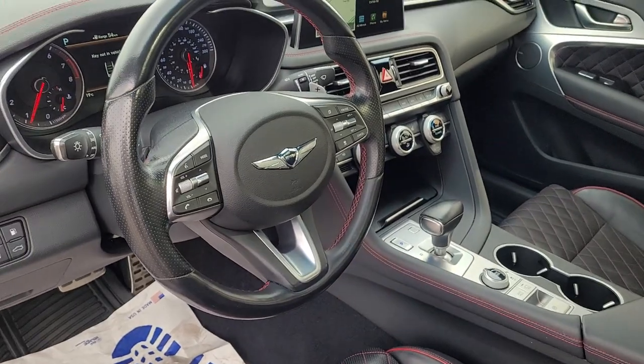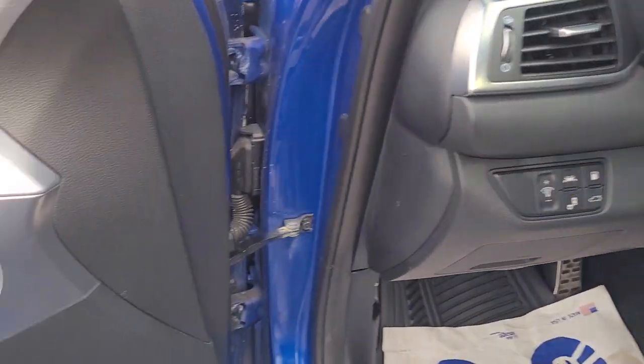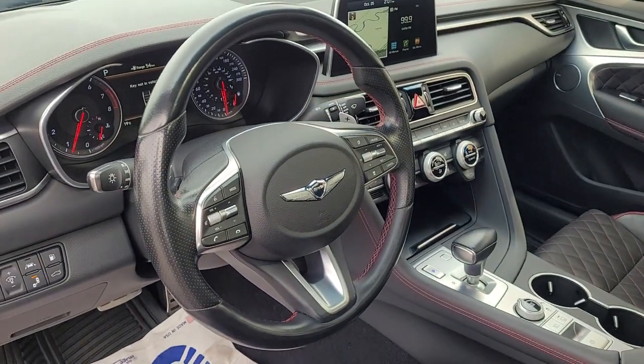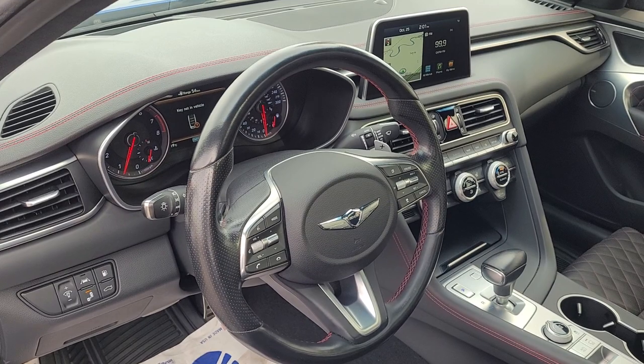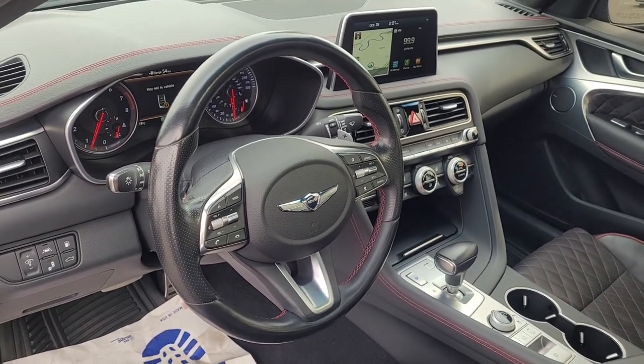Heated and air-cooled front seating, heated rear seats, heated steering wheel. Got the premium Lexicon stereo system, navigation, dual climate. All the safety features like forward collision avoidance assist, blind spot detection, lane keeping assist, and smart cruise control.